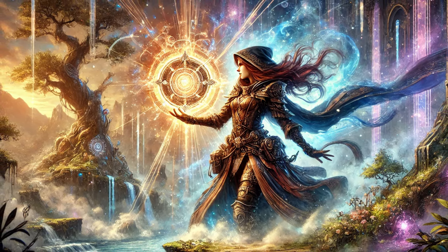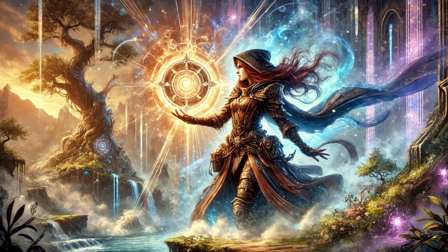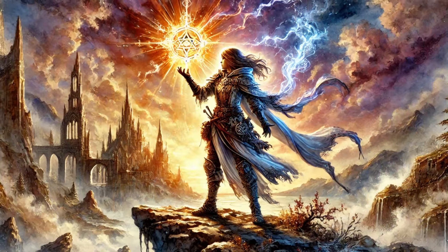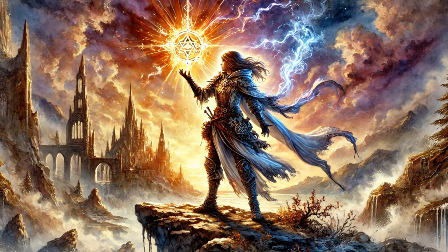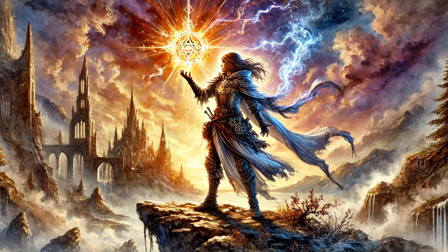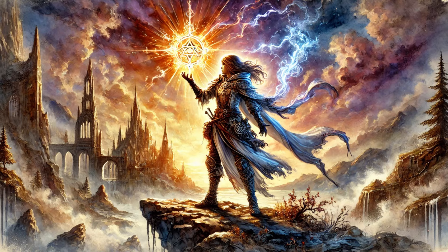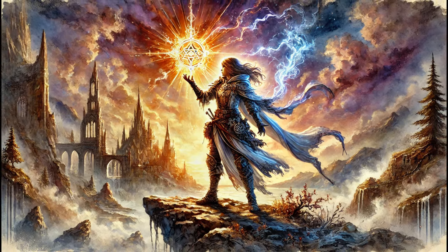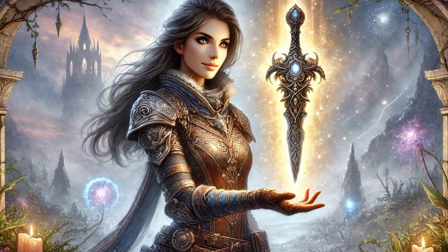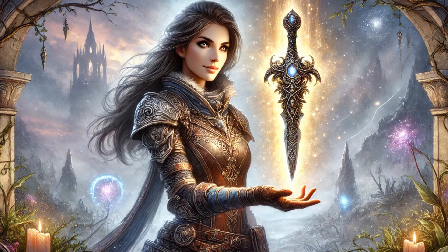You ever have one of those gaming moments that just stick with you? I'm talking about that time our group was facing down this soul-sucking shadow beast — totally overpowered, we were about to get wiped. But our cleric had this weird amulet, practically humming with energy. Turns out it could absorb the beast's attacks and flip the script completely. Talk about a clutch play.